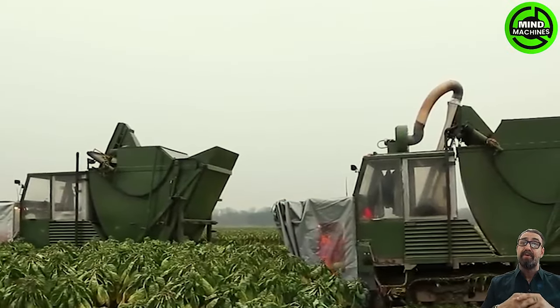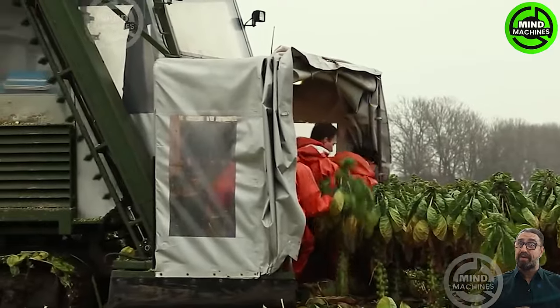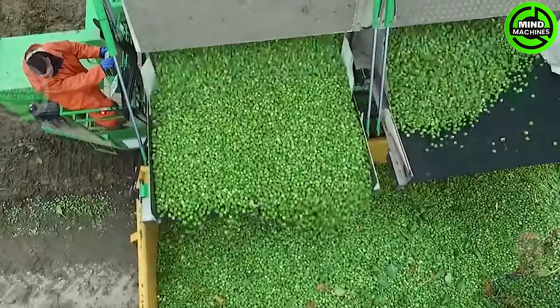This brussel sprout harvester efficiently gathers tens of tons of produce in just one hour, showcasing remarkable speed and productivity in agricultural operations.